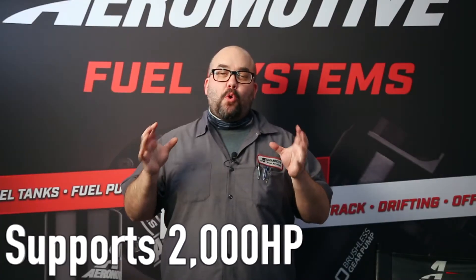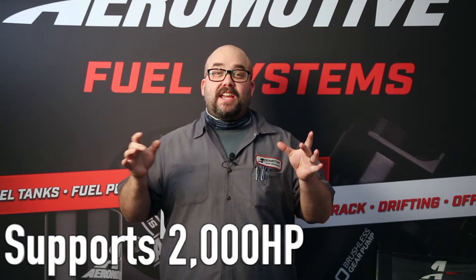Supports 2,000 horsepower in a forced induction application on gasoline, and 1,400 flywheel horsepower on E85.